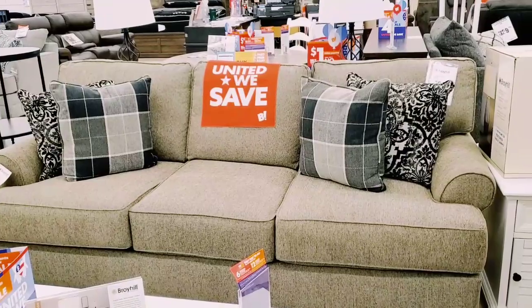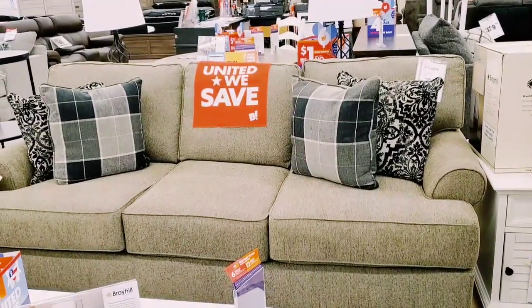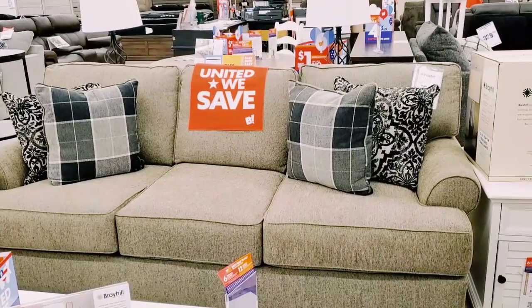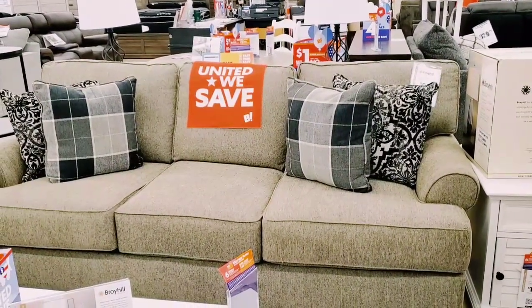A lot of you asked me which couch I purchased - this is the couch. It was $599, but it was on sale for $379 and then I had a 20% off coupon so I got it for around $300, plus I paid for delivery. So I got a really good deal on it and it's really comfortable.